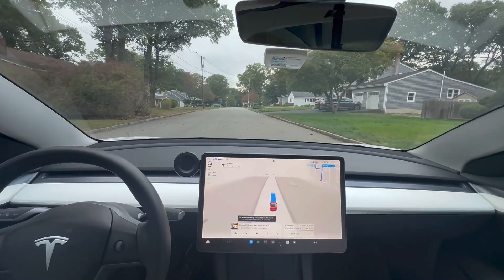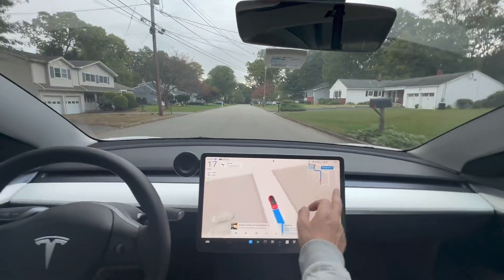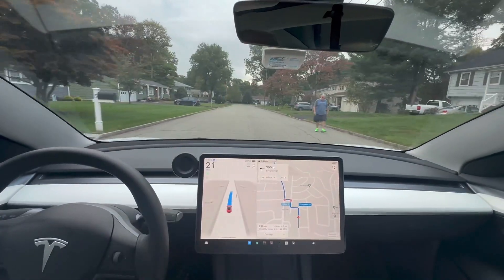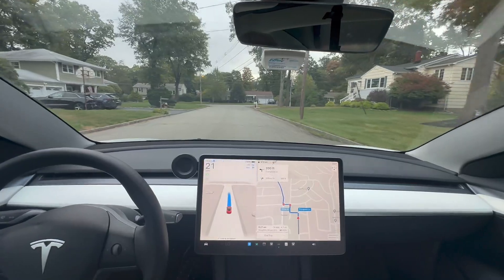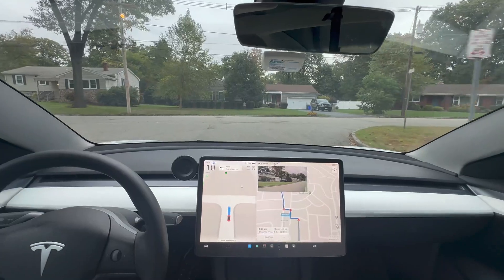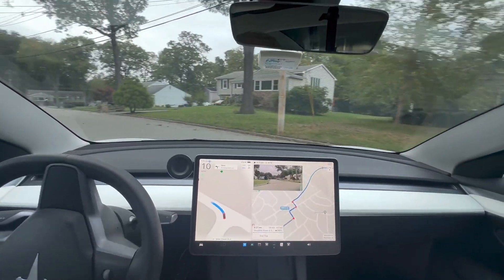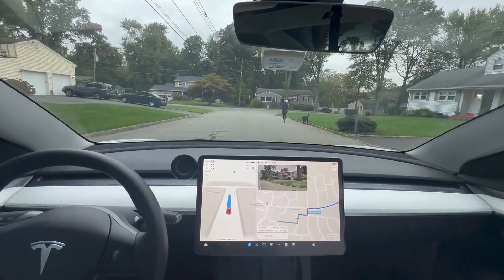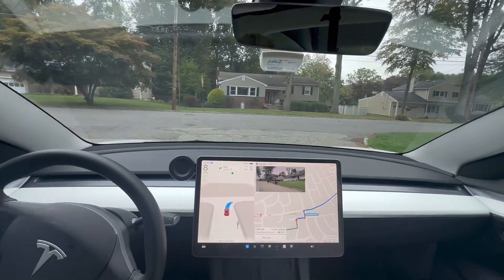Hey guys, Moshe De Electric Israeli here. I'm happy to report that I am driving with the latest Tesla software update 2024.32.10, and of course it has the Actual Smart Summon in it. I'm gonna make all kinds of videos, and it also has FSD Supervised version 12.5.4.1.